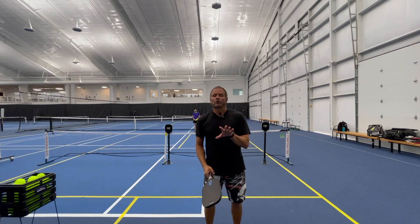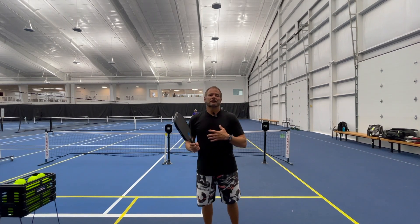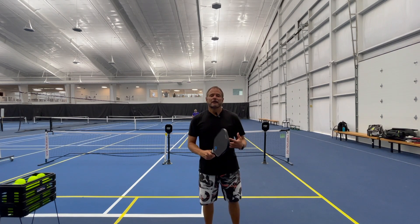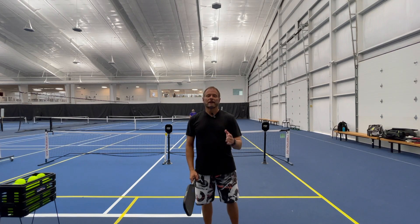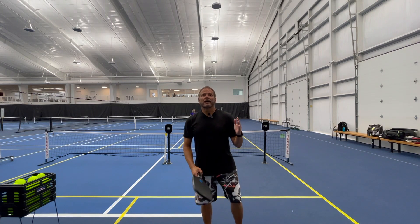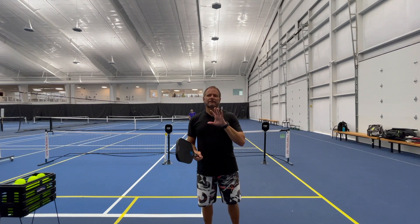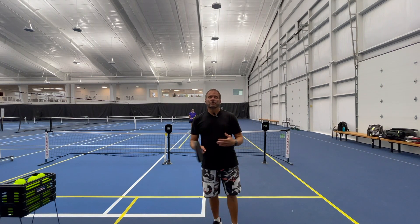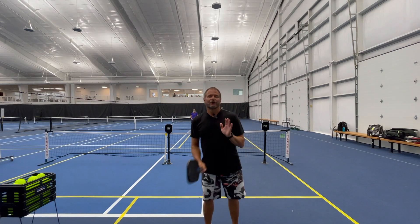Got some more targets to hit at today. You can use these with a ball machine or just with a partner. It's a good way to build muscle memory — third shot drives, getting them low, getting them right where you want them. You can move these targets around, just another way to use targets and build that muscle memory. Katrina's going to hit these today.